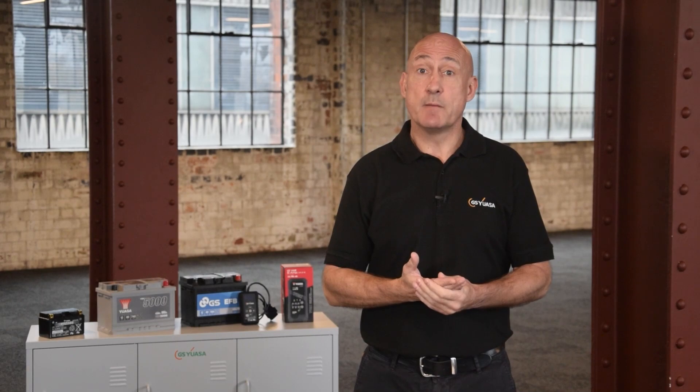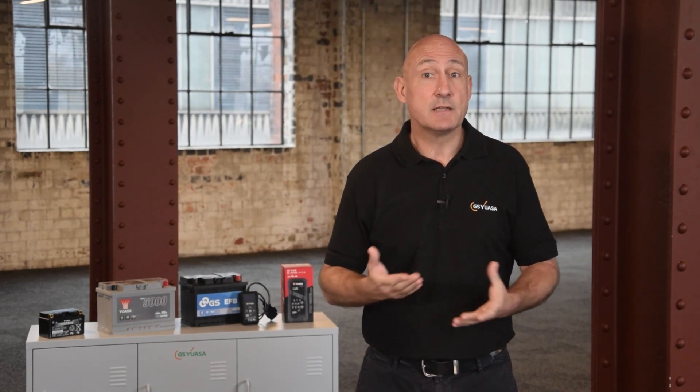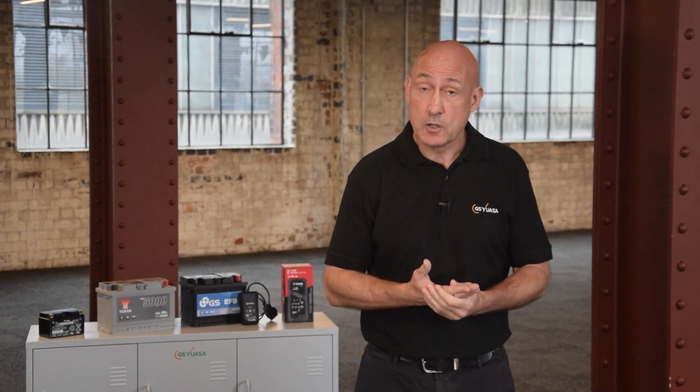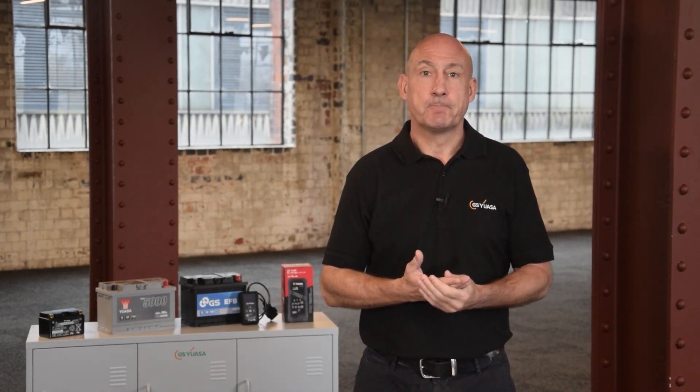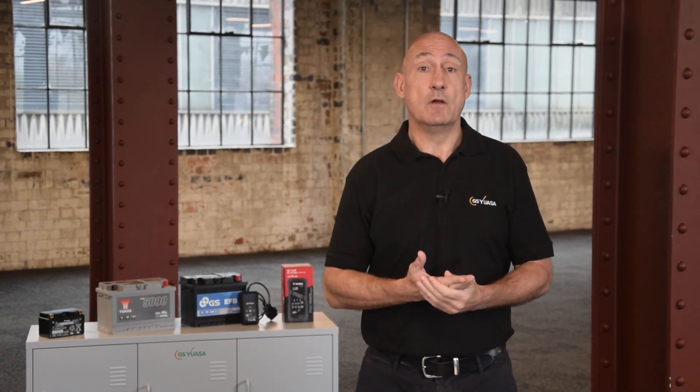Cold Cranking Amps is used to determine a battery's ability to supply a high cranking current to start the engine and maintain sufficient voltage to power the ignition requirements under severe cold starting conditions. This is why battery temperature plays a key role in its ability to deliver cold cranking amps.